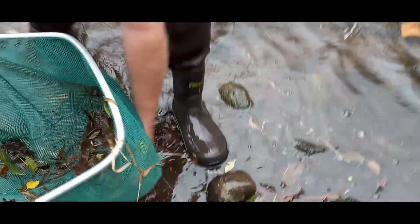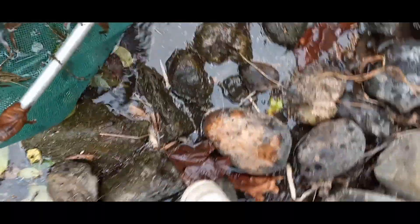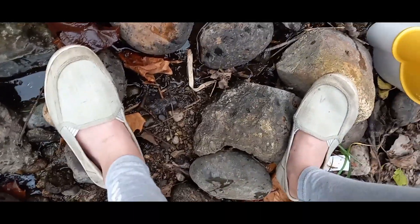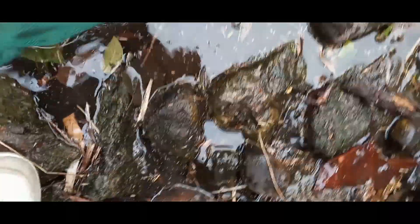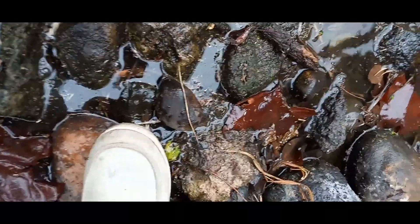That's like a little cat thing - yep, a little bullhead! A little bullhead? A little baby bullhead.